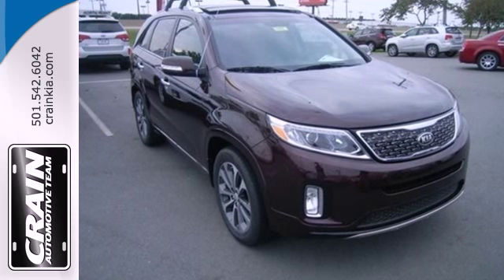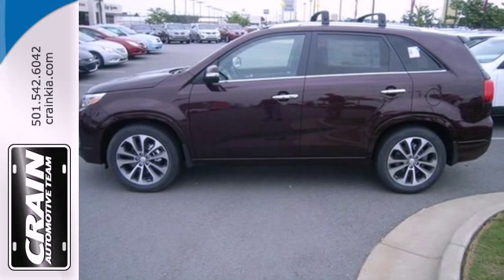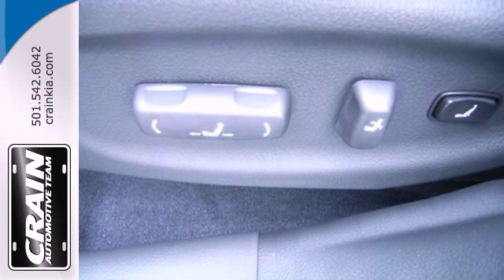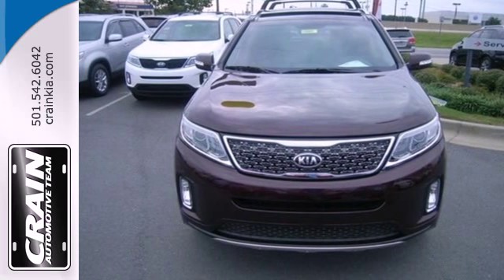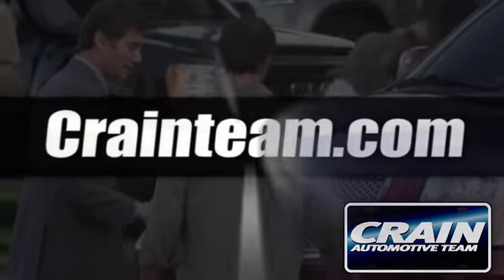Little touches like front and rear beverage holders help limit spills, while steering wheel audio controls and cruise control keep your drive fun and easy. This Sorento is ready to be the newest member of your family. Take it home today. Visit us anytime at Craneteam.com.